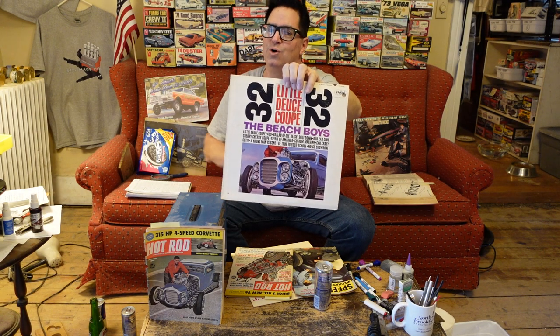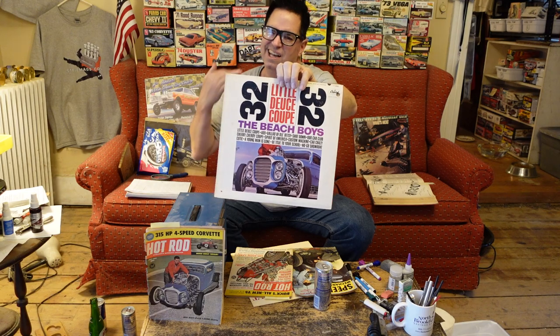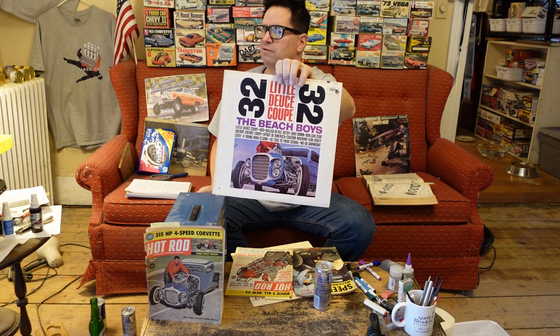Pet Sounds was the Beach Boys' best album — the only thing I'd really want to hear from them a lot. But this is good stuff. It was sort of bubblegummy, but still a great album.